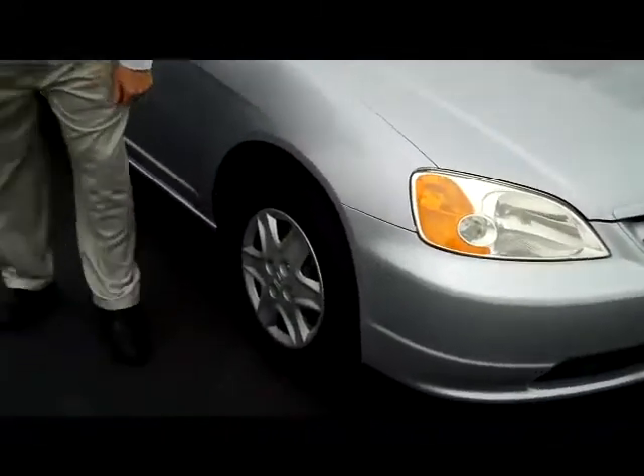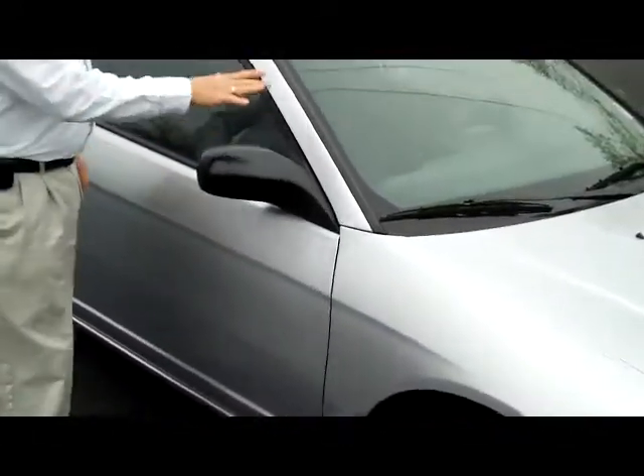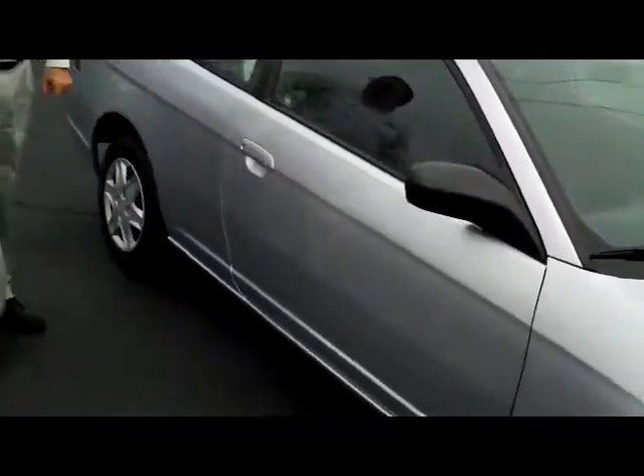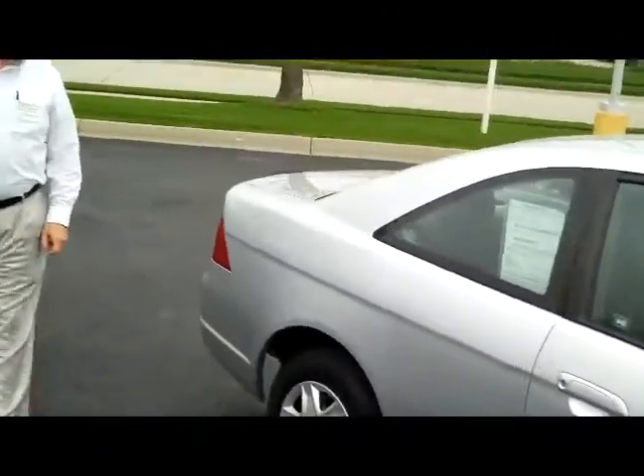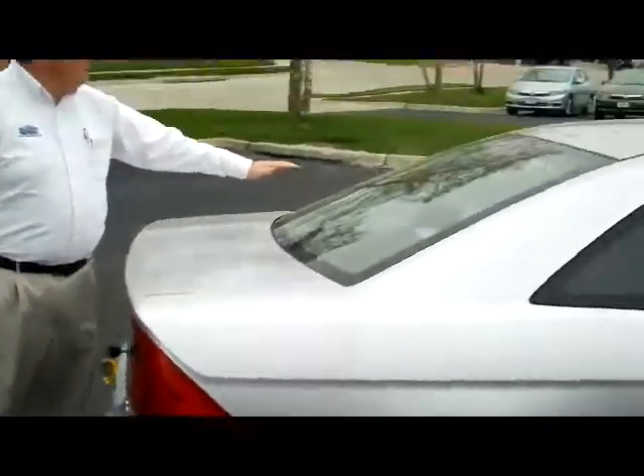Wrap-around headlights, 14-inch steel wheels, lots of tread on the tires. Breakaway mirrors and reinforced steel door beams. It comes with our 60-day warranty, and you have your rear window defrost.